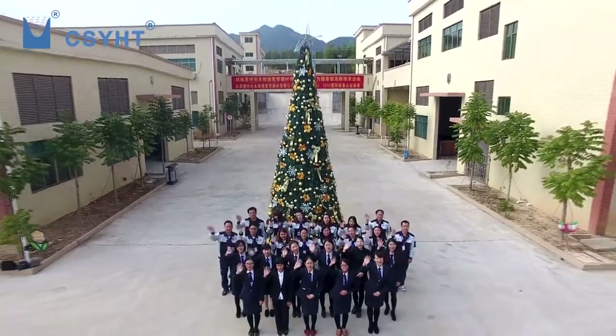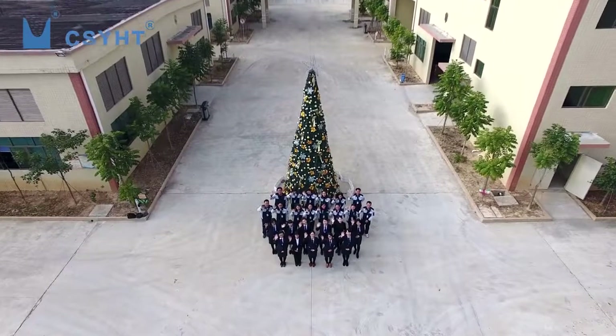YHT — your honest team. We are ready for you.